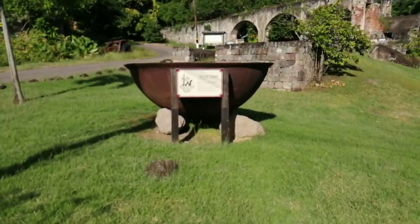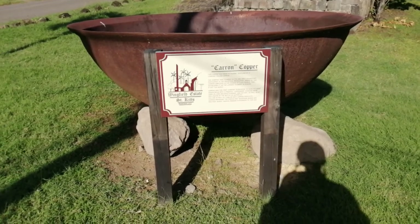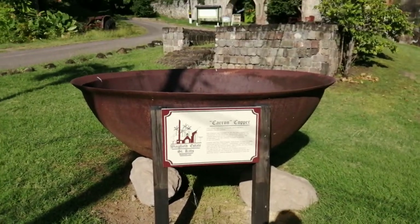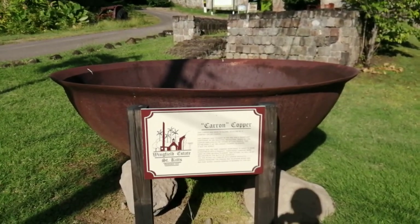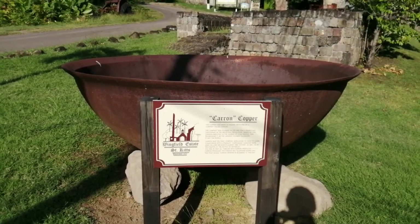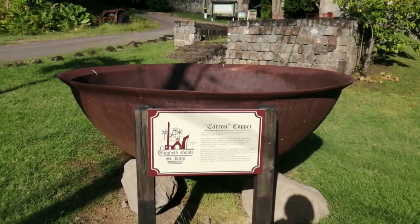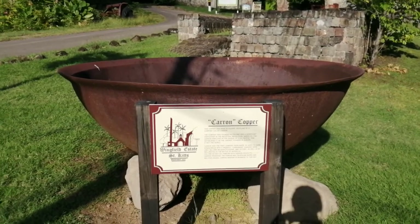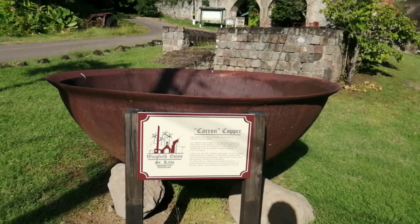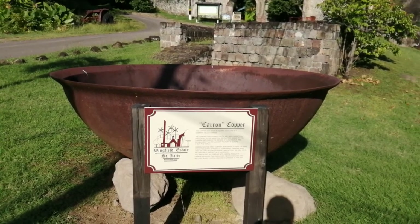This is called Carron Copper. This copper was made in Falkirk, Scotland by a company called Carron. The company was founded in 1759 and was a significant participant in the Industrial Revolution. By 1790, Carron employed in excess of 5,000 people, establishing it as the largest foundry in Europe, if not the world. Carron was actually the first company worldwide to have its name synonymous with a product — Carronade cannons were used by Lord Nelson's flagship HMS Victory, as well as by Wellington at the Battle of Waterloo. Carron produced the famous red telephone boxes and red post boxes, and Carron actually remains in business as of today.